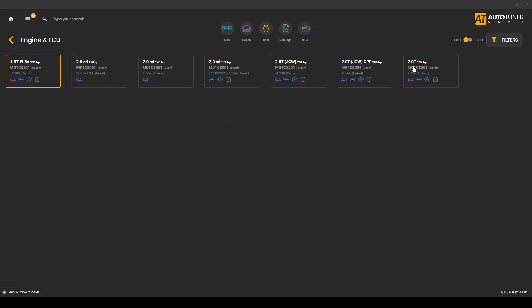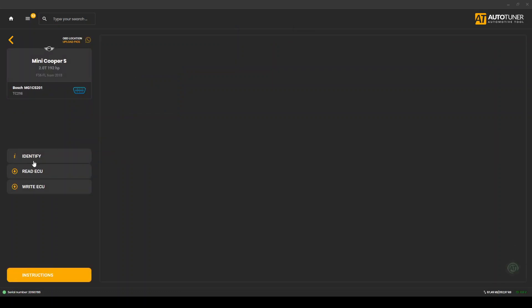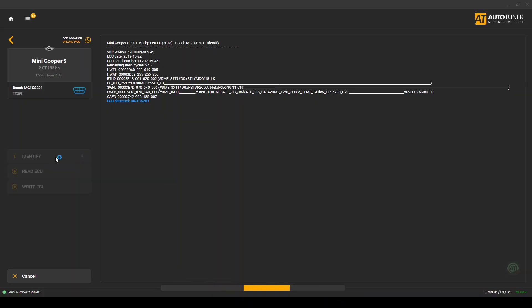Or in some cases we are able to use a virtual read, which is basically a file downloaded from the tuning tool server but specific for your car based on engine type, country, equipment, etc. Now we have the original file and the tuning process can start. We load in the file and start editing — but what are we editing?